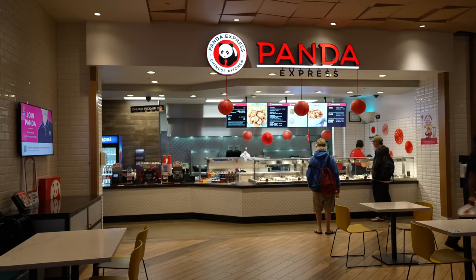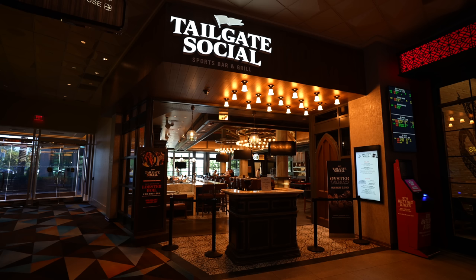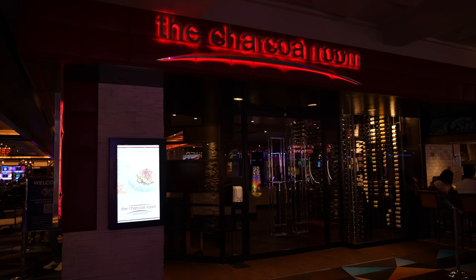It's getting close to dinner. We do have a lot of dining options — if we wanted something quick, we could do Panda Express or Wingstop. Tailgate Social is a sports bar, The Boathouse is Japanese, and there's the Charcoal Room, which is their high-end steakhouse. But it's hot and we're feeling something a little different — I'm craving some Mexican food. Let's head on in.